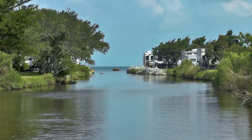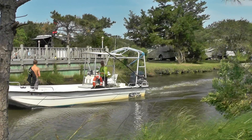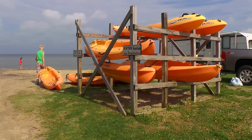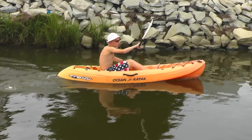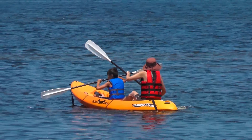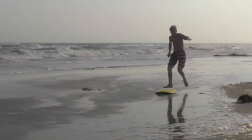Frisco Woods has a canal for young and old to fish, crab, or launch your own small watercraft. Kayaks are available for rent at the store so you can spend hours paddling in the Sound, either alone or with a friend. Off-road vehicle beach access is a short drive away for some splashing or sunbathing fun.